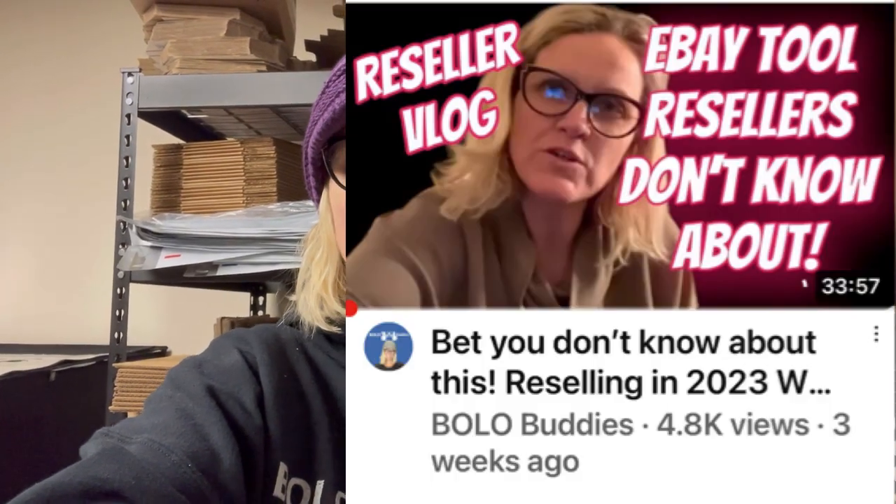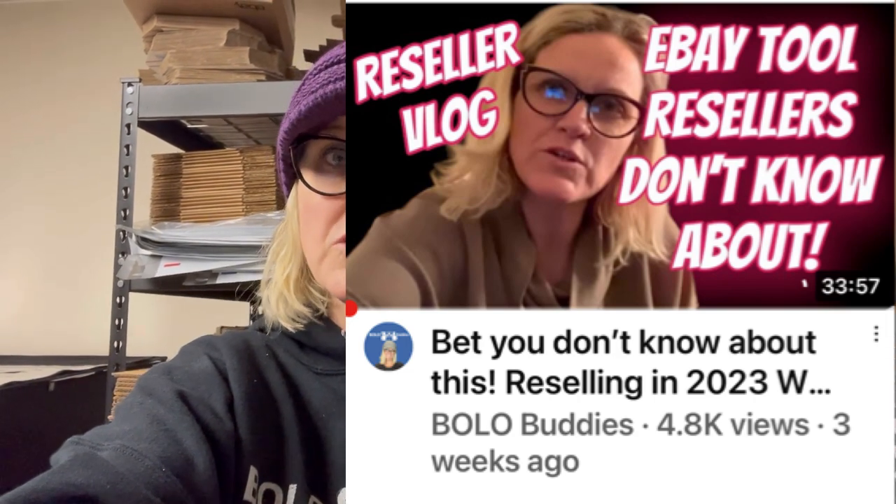If you don't know what bulk offers are, I covered it in a recent reseller vlog — I'll link it down below. It shows you how to send offers in bulk with a percentage and also send a coupon at the same time for future use, which is really cool. I wish the app had that same option. If anybody from eBay is listening, we would love to have that feature! So anyway, I decided to do them manually from my phone — and you're not going to believe what happened.